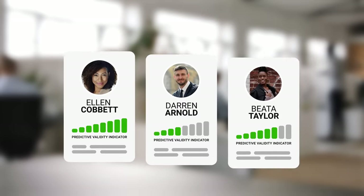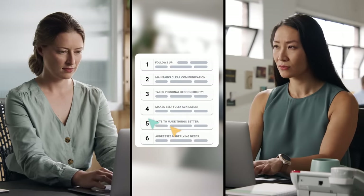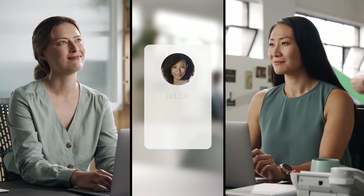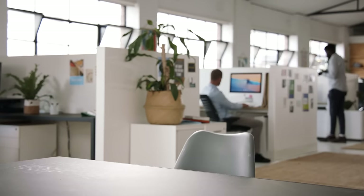Review candidates on your own time with pre-recorded interviews that are super easy. Vidcruder's built-in rating tools reduce hiring biases and promote best practices, while quickly and easily allowing recruiters and hiring managers to come to candidate consensus, so you can get the best hire faster.